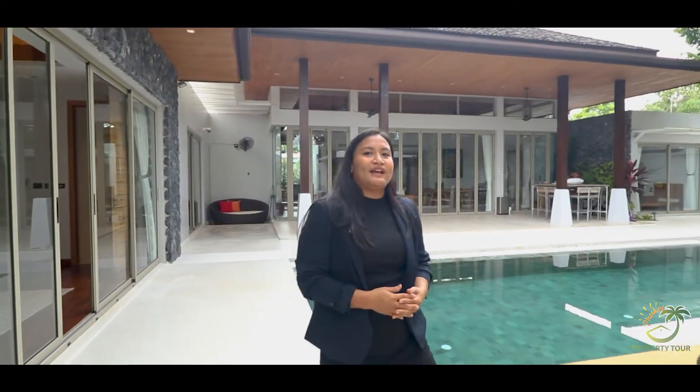This villa is on the market for sale at 53 million Thai baht.